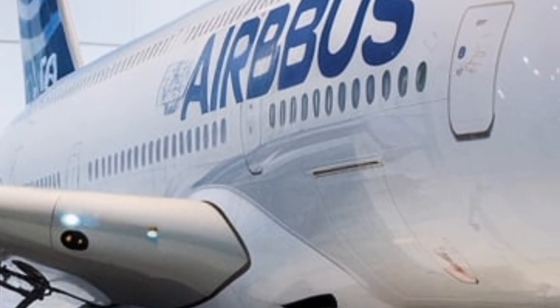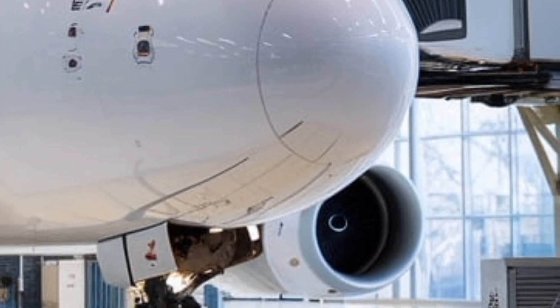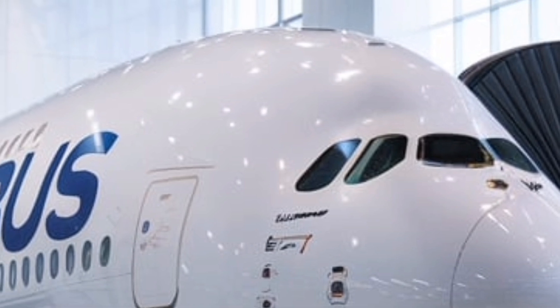Additionally, Airbus has made significant improvements to cabin noise reduction technology, ensuring a quieter and more peaceful journey. The improved air circulation system keeps the cabin feeling fresh, reducing jet lag and fatigue on long flights.